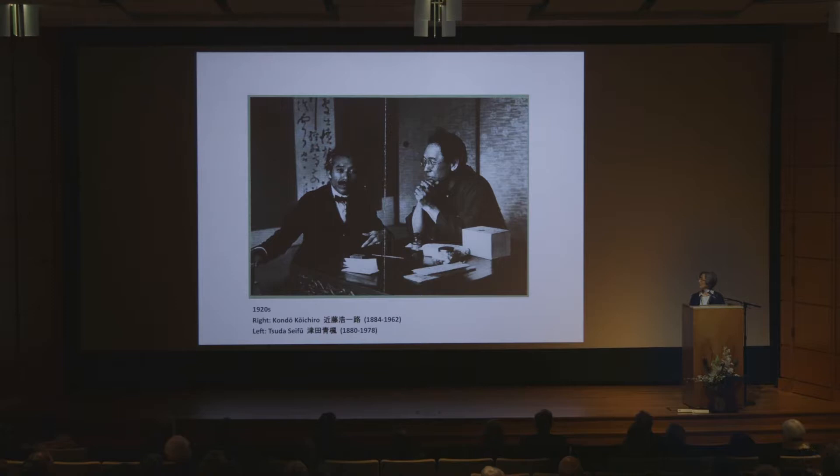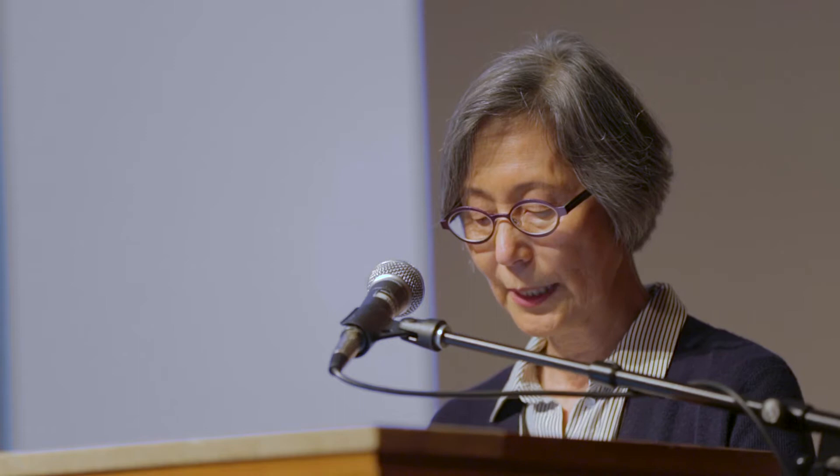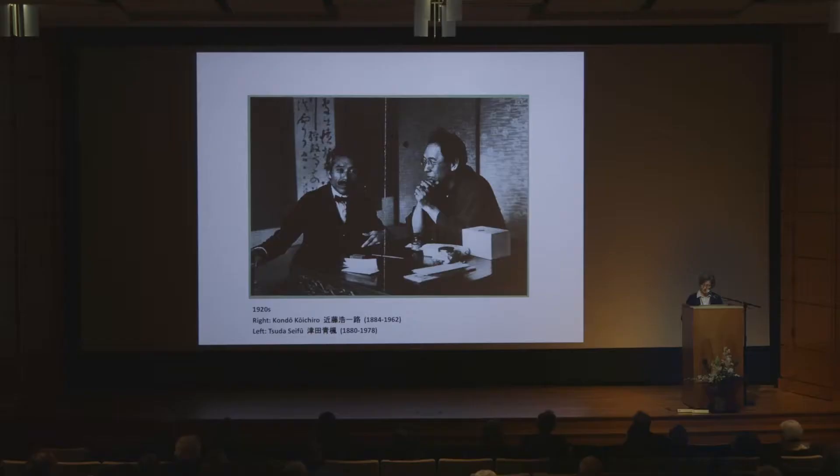Koichiro on the right with his friend Tsuda Seifu from the 1920s. In my opinion, the 1910s and 1920s — roughly the Taisho era — mark a golden period of Japanese modern art. By this time, all recent Western artistic trends from Impressionism to Fauvism and Cubism had been introduced to Japan. Negotiating between the strengths of indigenous traditions and influences from the West, Japanese artists worked in a wide spectrum of styles and expressions. This was the period when Japanese art sprinted in multiple directions.